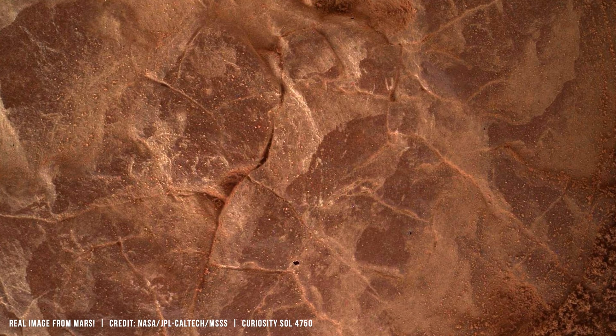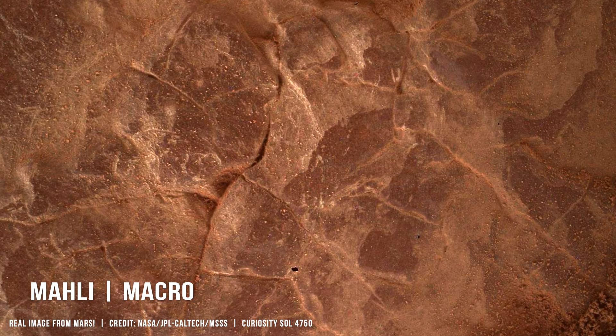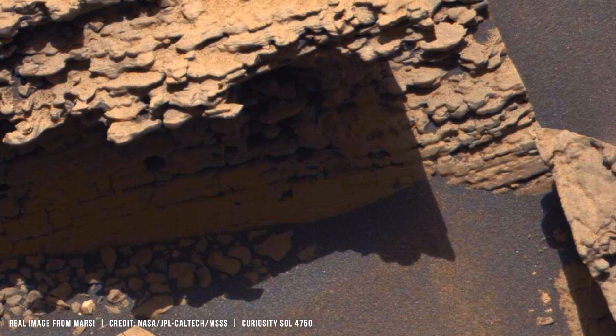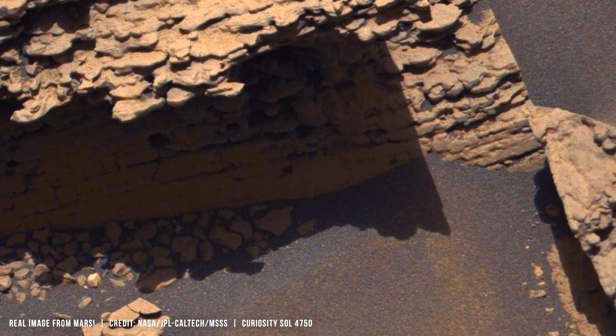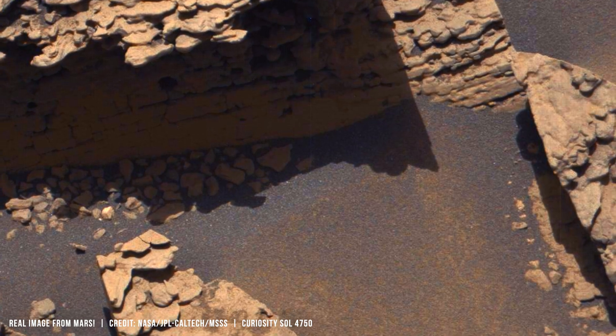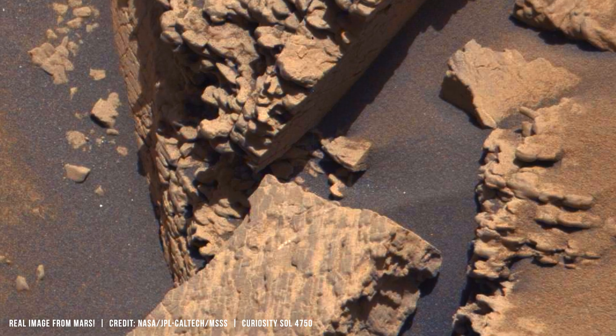To counter that loss of scale, Curiosity carries the Mars Hand Lens Imager. That instrument resolves details down to about 14 micrometers per pixel. It was designed to act as a geologist's hand lens, shifting attention from horizons to grains, veins, and fractures.